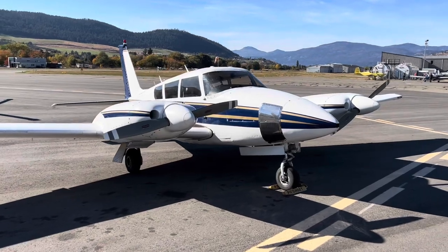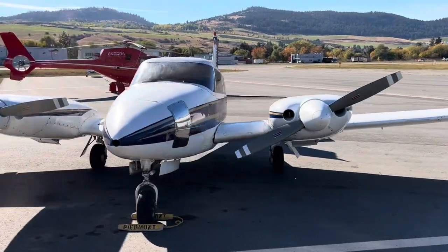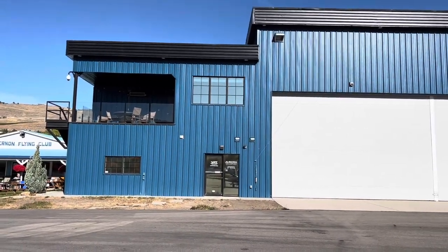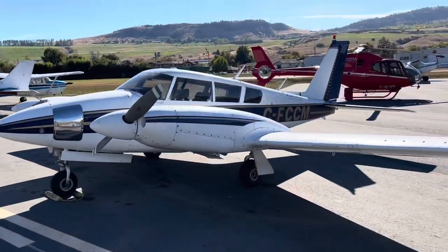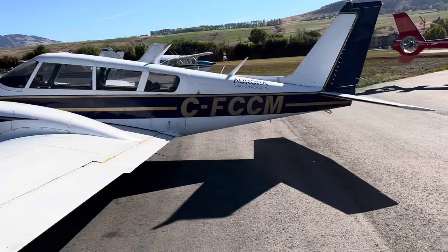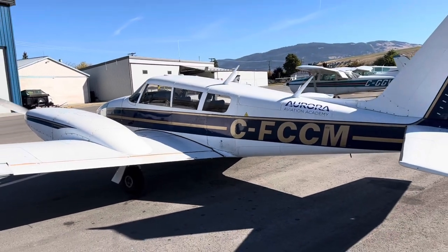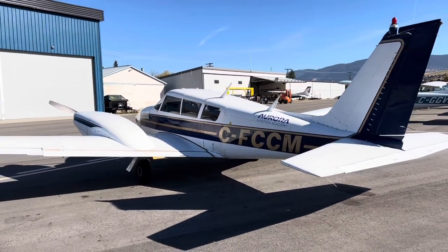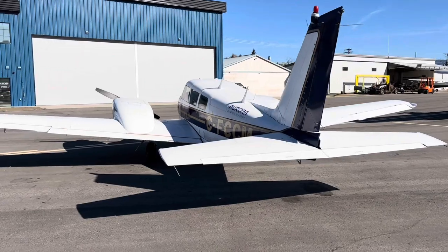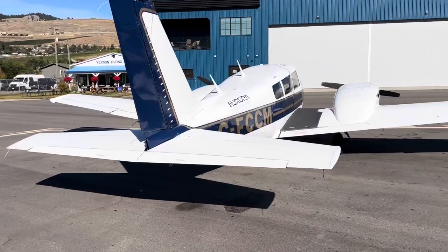I thought I better squeeze this one in — we have a 1967 Piper PA-30 twin engine, owned by Aurora Helicopters Aviation School, and they use this thing every single day for training. This plane just keeps flying and flying. This is probably the most used plane I've seen at this airport. At any given time you can look down this way and they're getting this thing ready to go up again, several times a day.